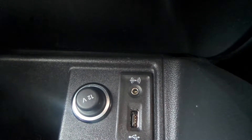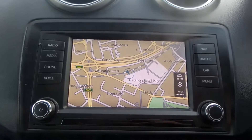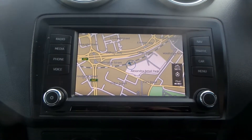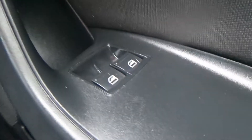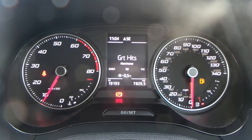Within the vehicle you have a USB port and AUX port. You also have aircon, a touchscreen display with a built-in radio covering FM and AM. You also have sat nav, Bluetooth, cruise control, electric front windows, automatic headlights, and the current mileage with this vehicle is 19,193.